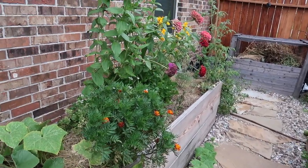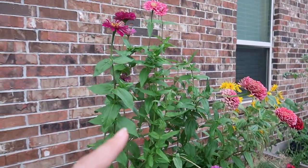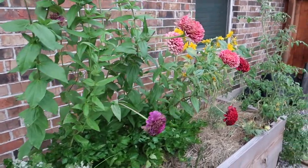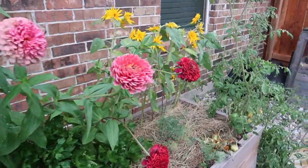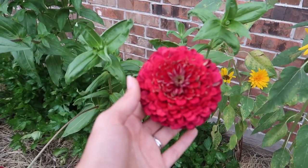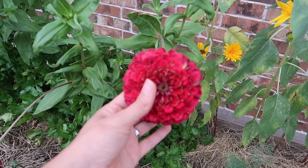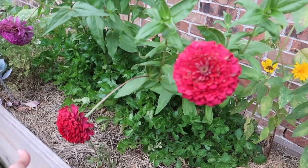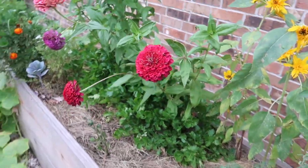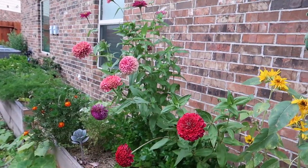Coming over on this side, I've got the giant zinnias that I knew were going to get a little carried away. This color I don't have on the other side — it's a deep red maroon and it's just gorgeous. I have two next to each other so I can see both together and they're doing really well. I need to come and do some pruning.